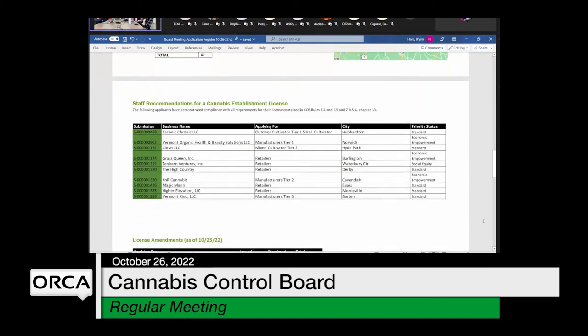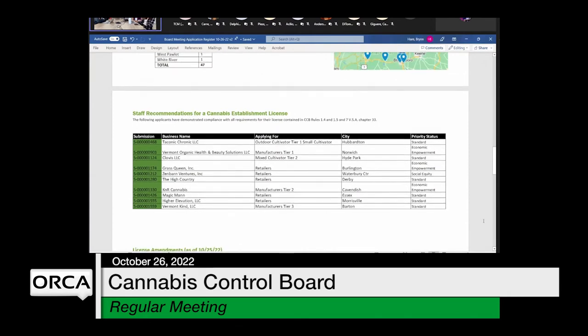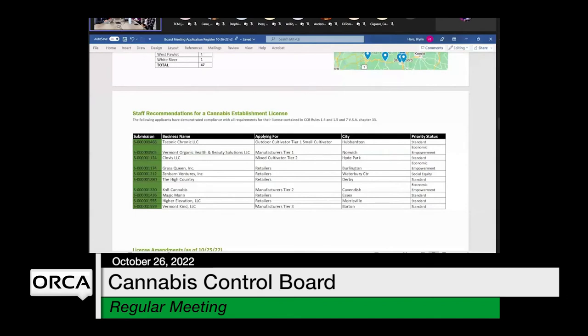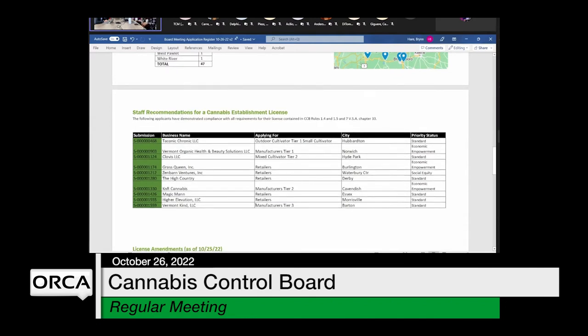Moving on to the staff recommendations for a license — these are applicants that staff has determined to be appropriate for a license, given they've met all the requirements in statute and rule. For this week: Taconic Chronic, applying for an Outdoor Tier 1 Cultivation License; Vermont Organic Health and Beauty Solutions, applying for a Tier 1 Manufacturing License; Clovis LLC, applying for a Mixed Tier 2 Cultivation License; Brass Queen, applying for a Retailer License; Zen Barn Ventures, another Retail License; The High Country, Retail Applicant; K&R Cannabis, applying for a Tier 2 Manufacturing License; Magic Man, applying for a Retail License; IRL Elevation, Retail License; and Vermont Kind LLC, applying for a Tier 3 Manufacturing License.